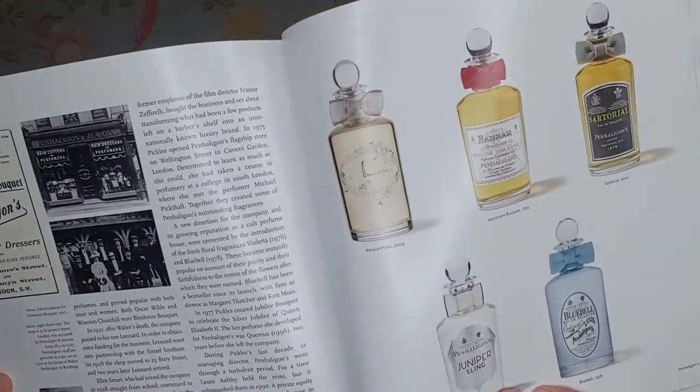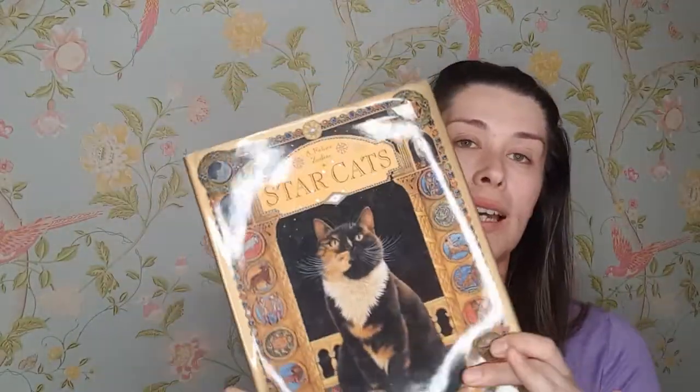Penhaligon's is something I've really grown to love recently — it's very expensive but lovely. It's got Robert Piguet in here, I think that's Roja Dove — everything is so beautiful. Santa Maria Novella is in here too. I really need to start reading this more.